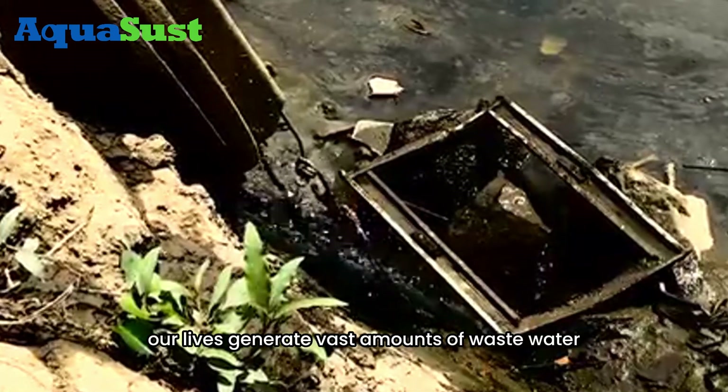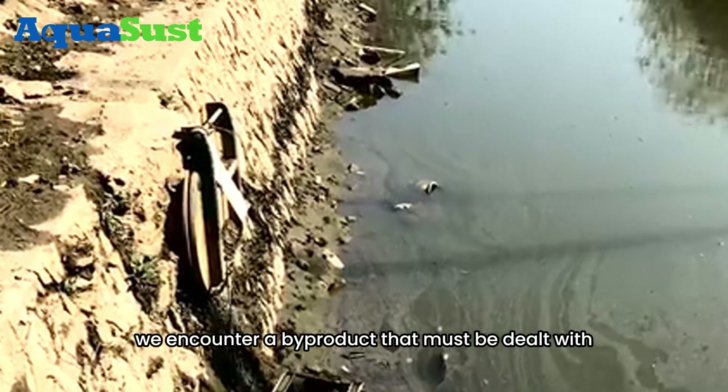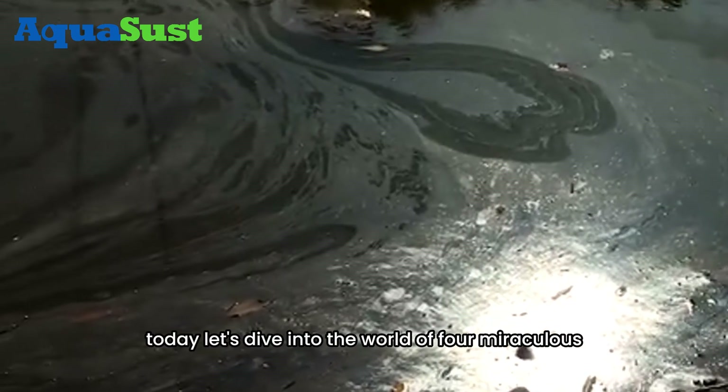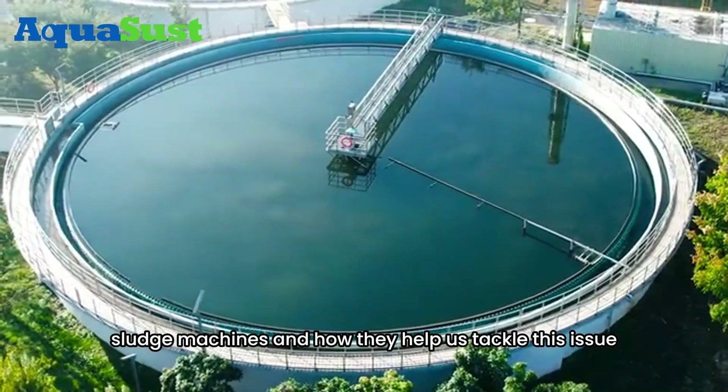Every day, our lives generate vast amounts of wastewater. And in the process of treating this water, we encounter a byproduct that must be dealt with — sludge. But handling sludge is no small feat. Today, let's dive into the world of four miraculous sludge machines and how they help us tackle this issue.